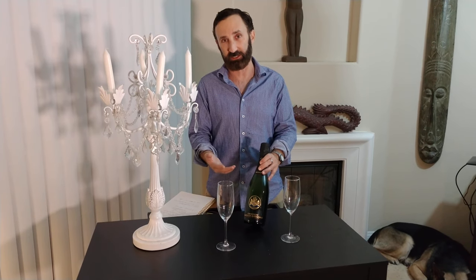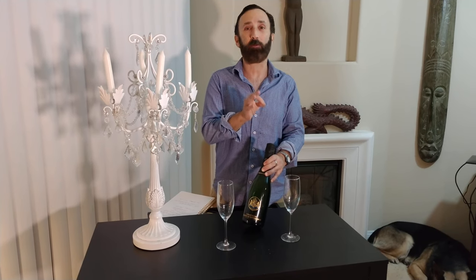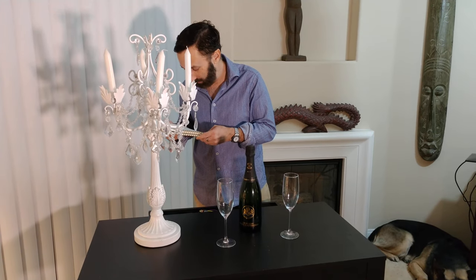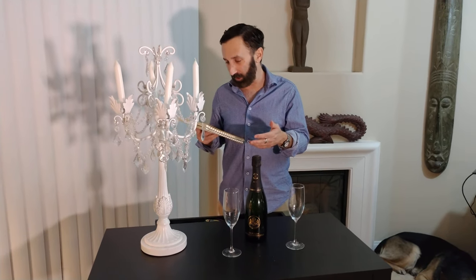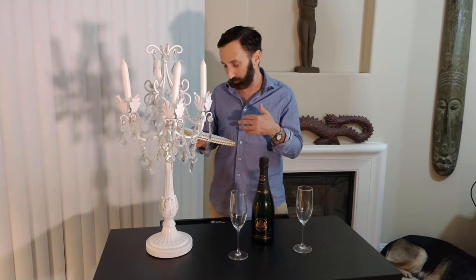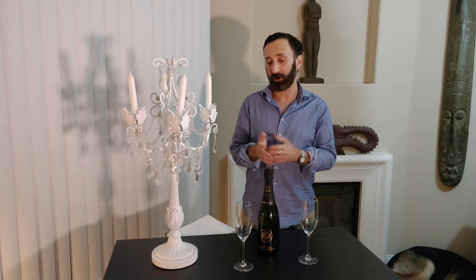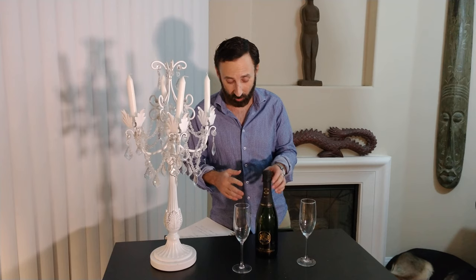A vintage champagne means all the grapes are from one year — for example, Dom Perignon from 2016, where all the grapes are from that single year. This champagne also has what's called a low dosage: five to seven grams per liter, which I believe is the sugar content of the final champagne.